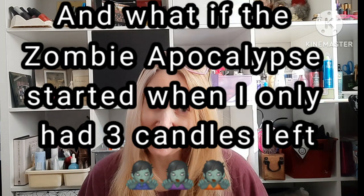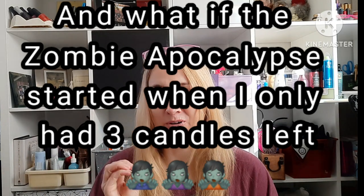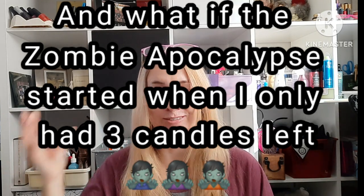I was getting low on candles. This size candle I have three that are opened but only one that wasn't open yet, and the smaller size I had two that aren't open and two that are open. So in no time I could have been completely out of candles, which would be terrible — especially since I had told myself I wasn't going to buy more until I was completely out, just to see how that would feel.